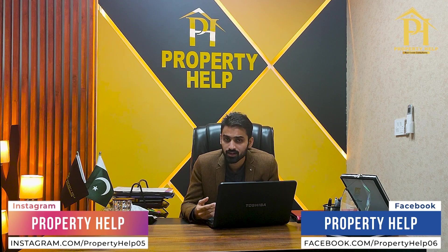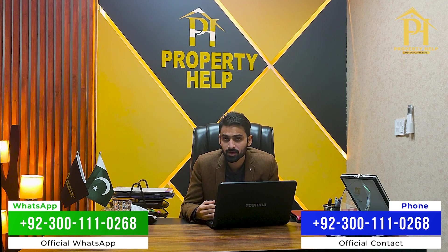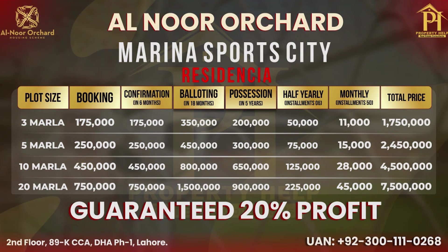Whether you invest in 3 marla, 5 marla, 10 marla, or 1 kanal, when you sell after one, two, three, or four years, you will receive guaranteed profit. The market value of your property will definitely increase. Given current conditions, if you are hesitant to invest in real estate, the society has offered a guaranteed profit option where you are 100% in benefit. The payment plan is 5 years, with 3 marla booking starting from 1 lakh 75 thousand rupees.